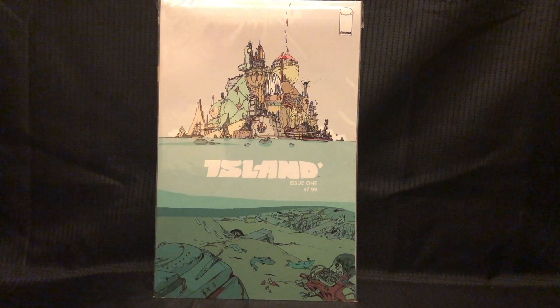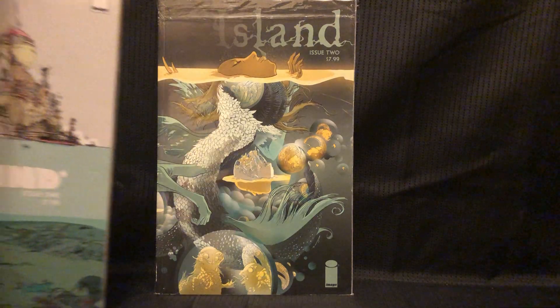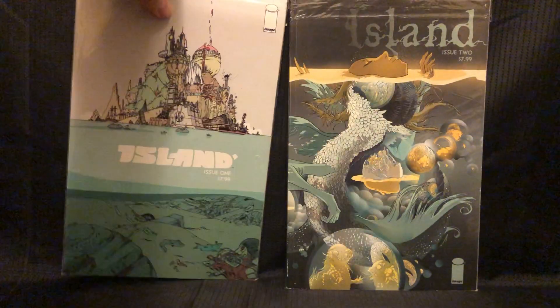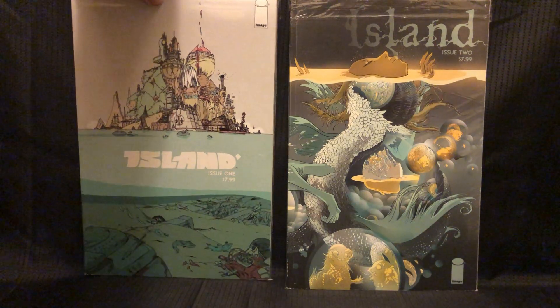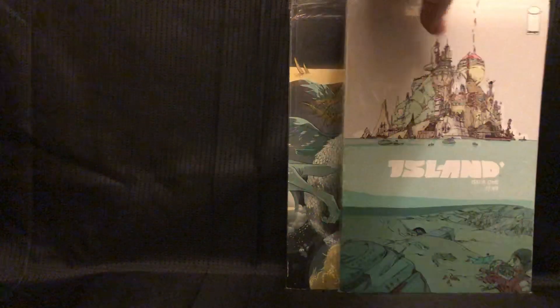This is a random book to find, but it is rare — Island Issue 1. It's kind of an oversized book, and this is in pretty good shape. I found number 2 also, which is a lot rougher. They were both a buck, and it was buy one get one. I knew they were rare books, hard to find, so I grabbed them. I think this set sells for like 40 bucks.